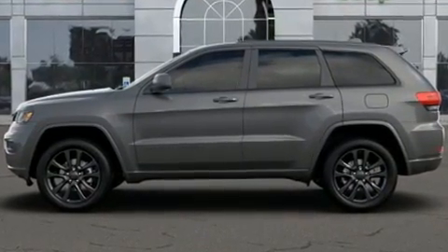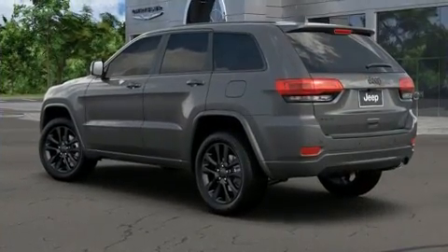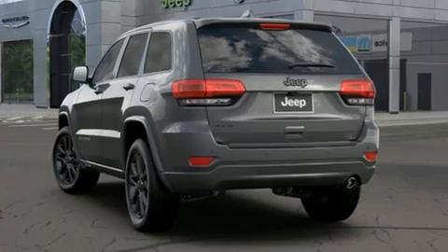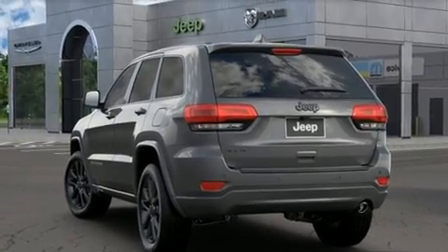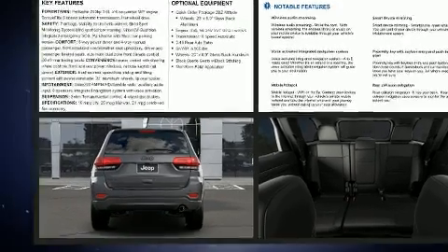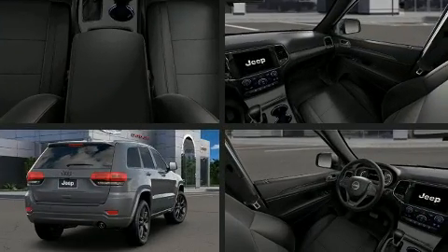Four-wheel drive allows you to go places you've only imagined. Top features include front dual-zone air conditioning, leather upholstery, variably intermittent wipers, a built-in garage door transmitter, front fog lights, blind spot sensor, and voice-activated navigation.